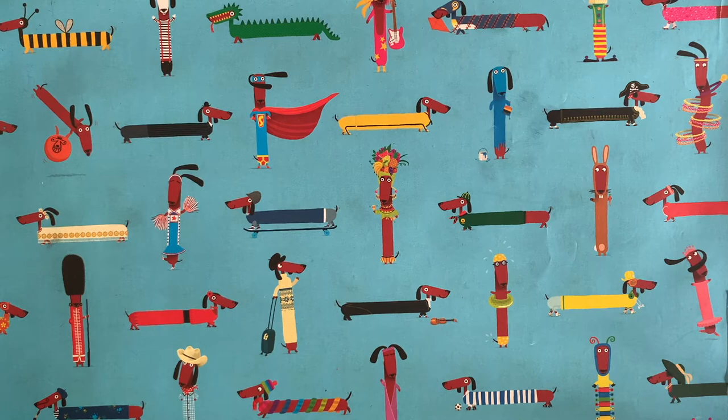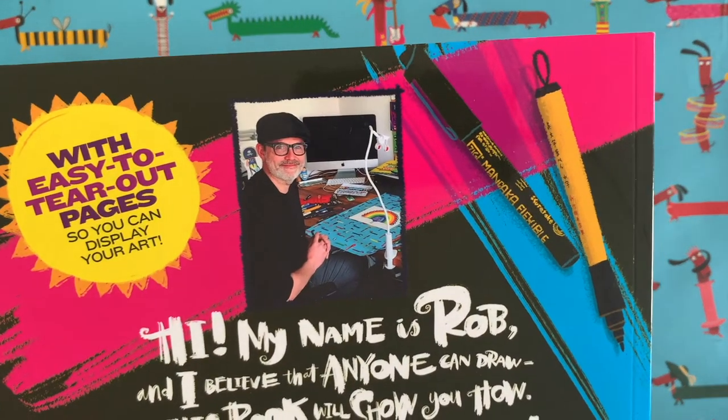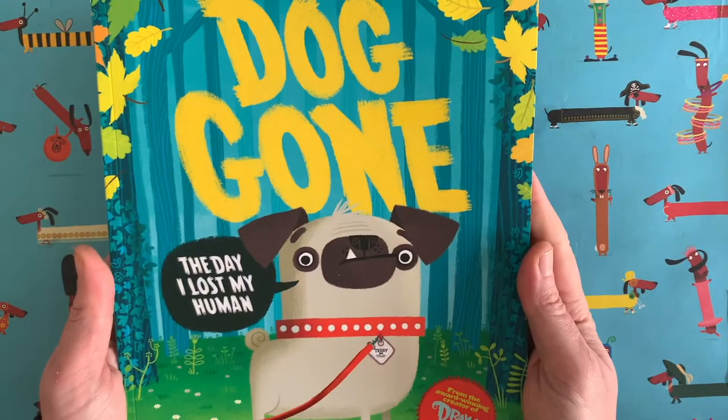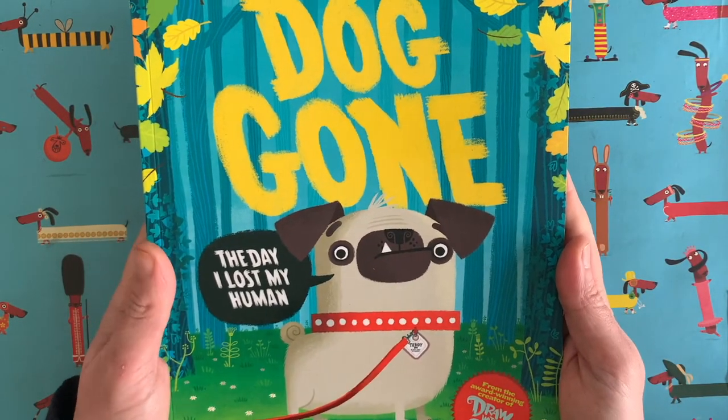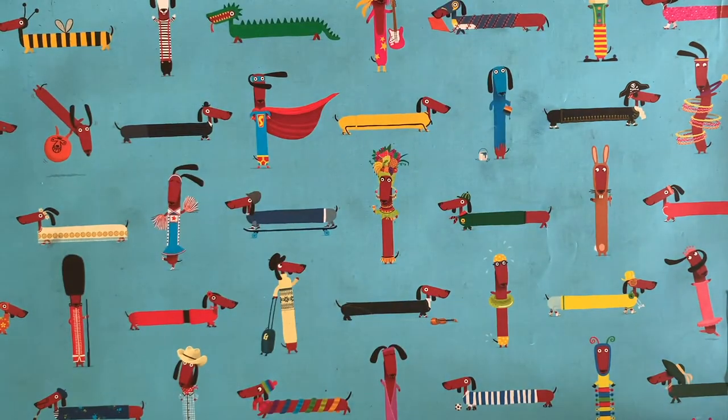Hello everybody and welcome to another episode of Draw with Rob with me, Rob Biddulph. I am a children's author and illustrator. I live in London in England. You might have seen some of my books before — have you seen this one? This is actually my newest picture book, it's called Dog Gone, all about a pug called Teddy who loses his human.